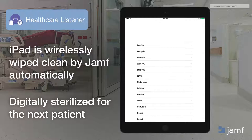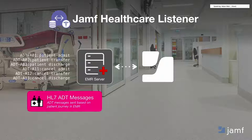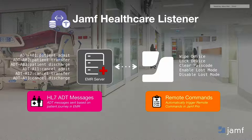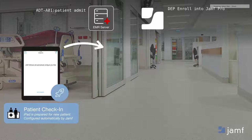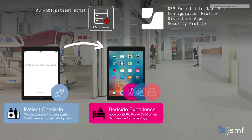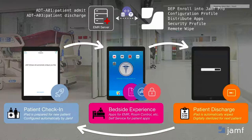That's exactly what we've done with Jamf Healthcare Listener. This is a way that we can automatically wirelessly wipe a device from Jamf based on certain triggers out of an EMR system, so the end result is that the device is digitally sterilized for the next patient. We're tying directly into EMR servers and can listen for certain triggers of the patient journey — for example, an admit, a transfer, or a discharge — and then use those triggers to automate the right remote command from Jamf Pro. When a patient is admitted, we leverage native Apple programs such as DEP to automatically enroll that device into Jamf Pro. Once enrolled, the right configuration profiles, applications, and security settings come down to tailor that bedside experience. At the end of that patient stay, we can listen for a discharge and Healthcare Listener will automate a wipe, so we're ready to start the whole process over again.